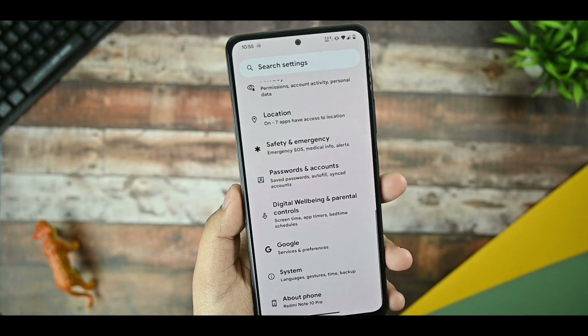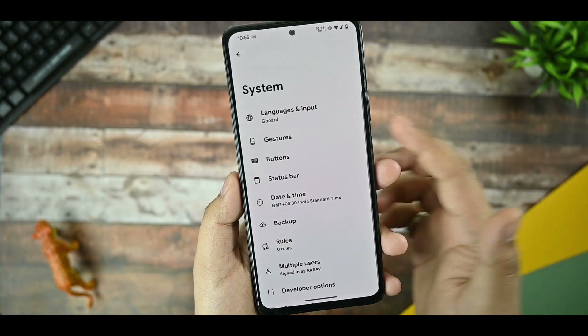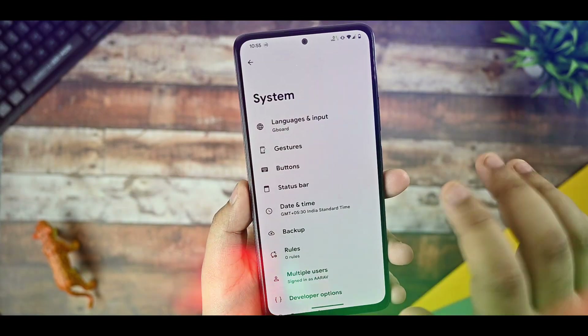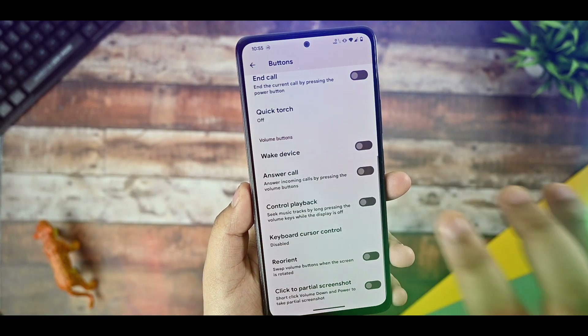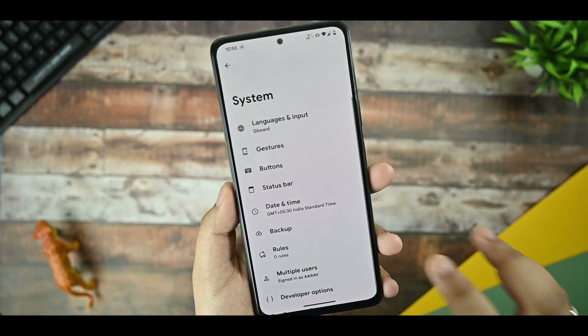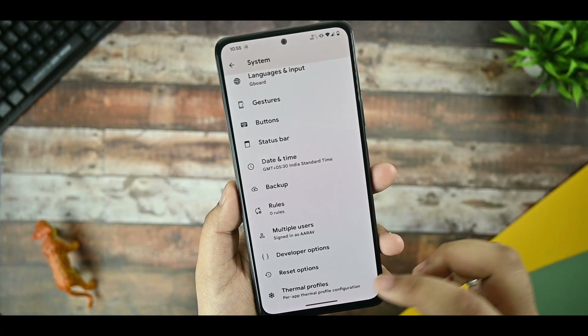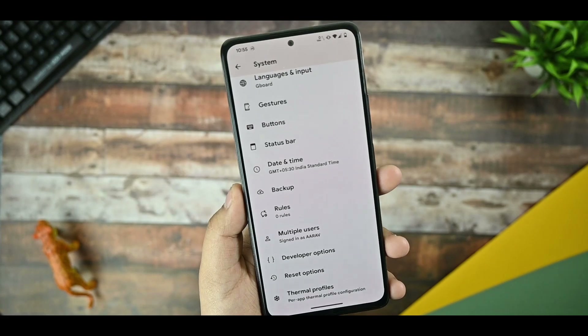In Pixel Experience we all know that it doesn't provide many customization options. Only a few customizations are given in this ROM — you can see gesture options, button options, and these are the normal customizations everyone knows. There's also a status bar you can configure, and there are thermal profiles which I will talk about in the later part of the video.